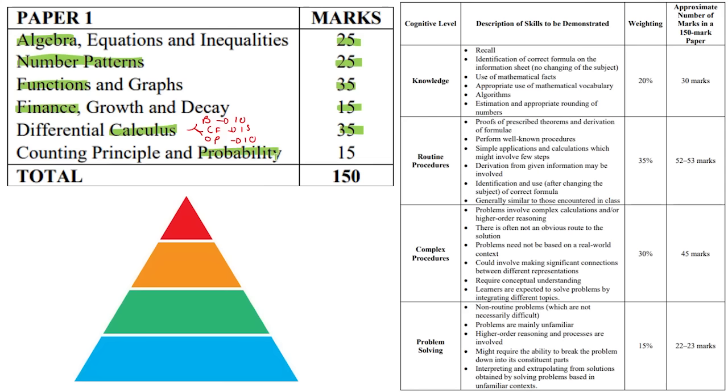And then you've got probability, with the focus here on the fundamental counting principle — which is the grade 12 stuff — and the grade 11 stuff. I like to call it the big three: tree diagrams, Venn diagrams, and contingency tables. Also just take note of the grade 10 stuff like mutually exclusive questions and the addition rule.